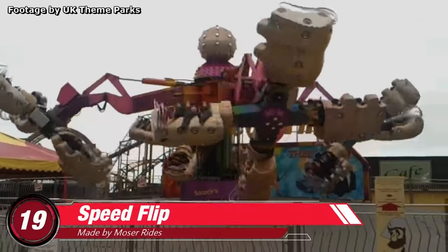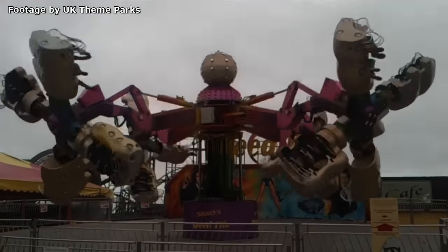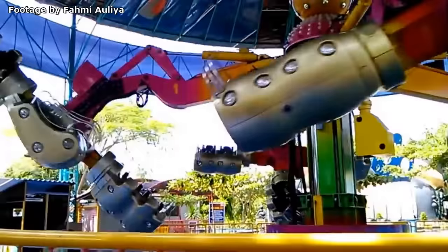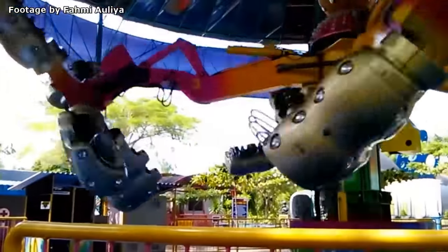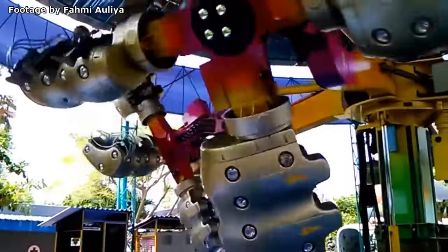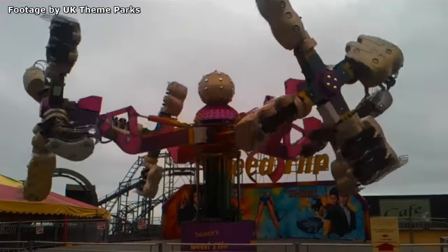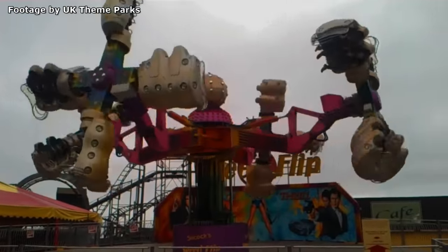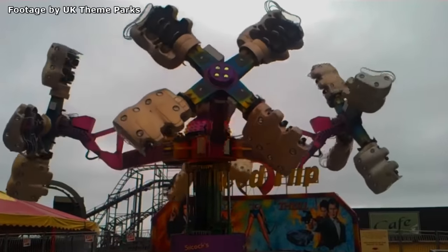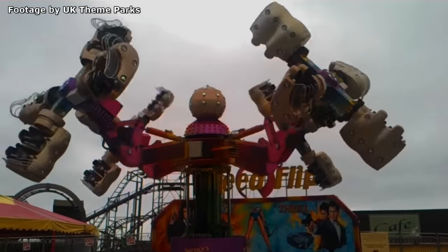Number 19: Speed Flip. Made by Italian manufacturer Moser Rides. If you thought orbiters were crazy, then you haven't seen anything yet. The best way to describe this ride is that it's pretty much a fourth dimension scrambler. This attraction is pure, unfiltered insanity with its wild, rotating gondolas and mechanical flexibility. Just like with an ordinary scrambler, you'll still get the high g-forces and near misses with the other gondolas, but here you'll get to do all of that while being maniacally flipped upside down over and over again. The Speed Flip is one hell of a ride, but we're still just getting started with this list.